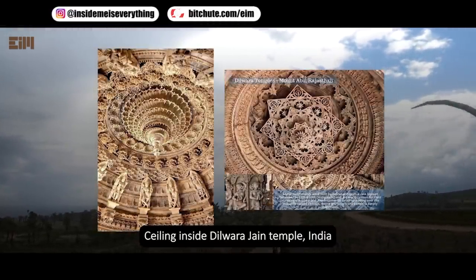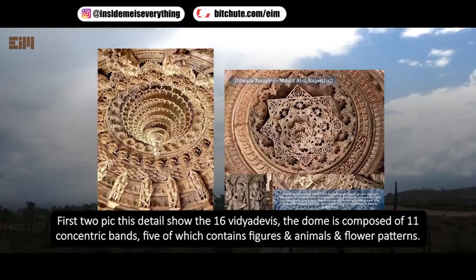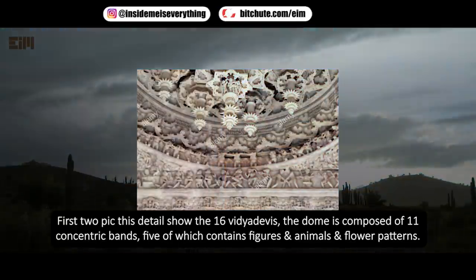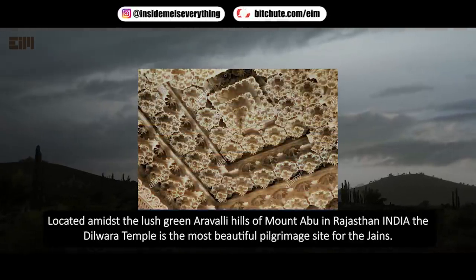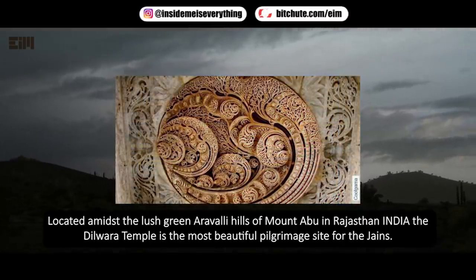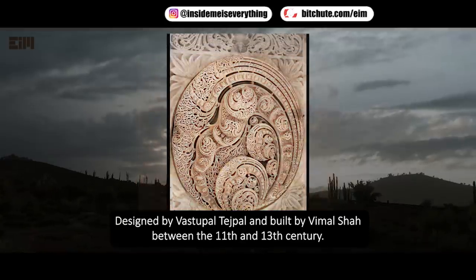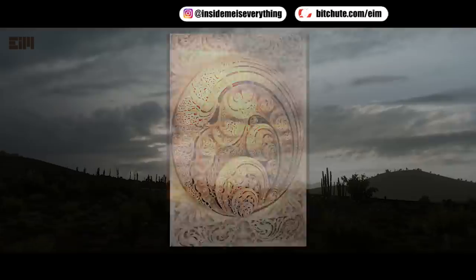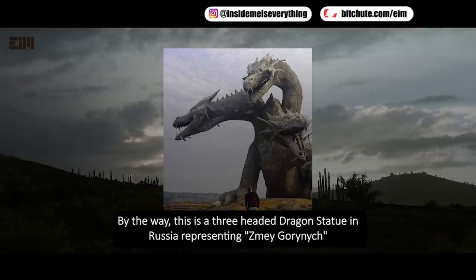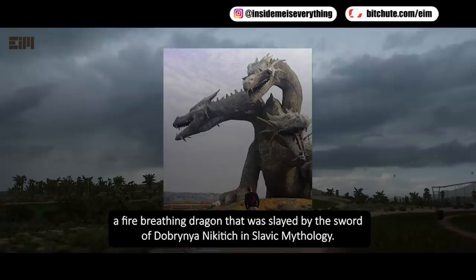Ceiling inside Dwarajain Temple, India — an extraordinary creation of finely cut marble. This detail shows the 16 Vidyadavis. The dome is composed of 11 concentric bands, five of which contain figures and animals and flower patterns. Located amidst the lush green Aravalli hills of Mount Abu in Rajasthan, India, the Dwarajain Temple is the most beautiful pilgrimage site for the Jains, designed by Vastupul Tejpul and built by Vimal Shah between the 11th and 13th century. By the way, this is a three-headed dragon statue in Russia, representing Zmay Gorinich, a fire-breathing dragon slayed by the sword of Dobrynyi Nikitich in Slavic mythology.